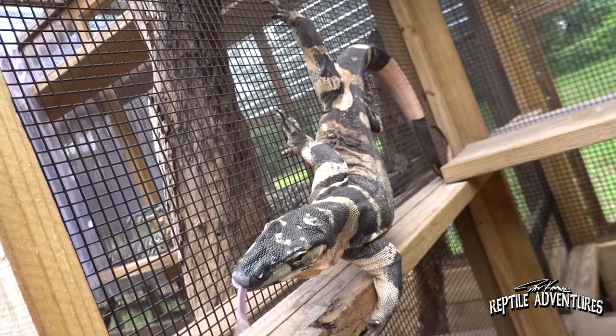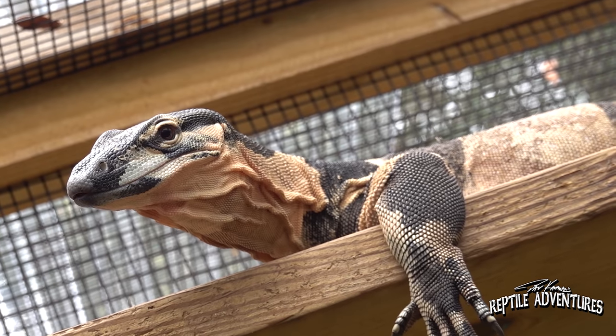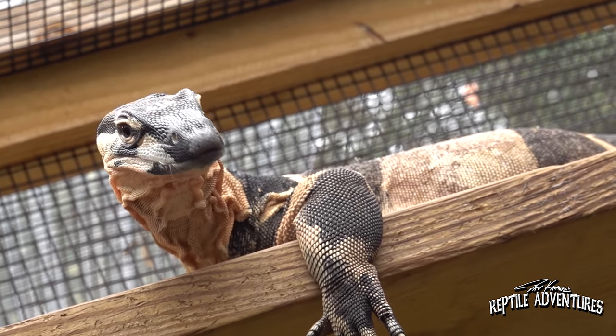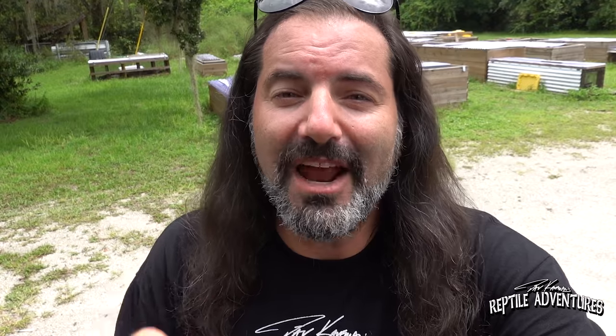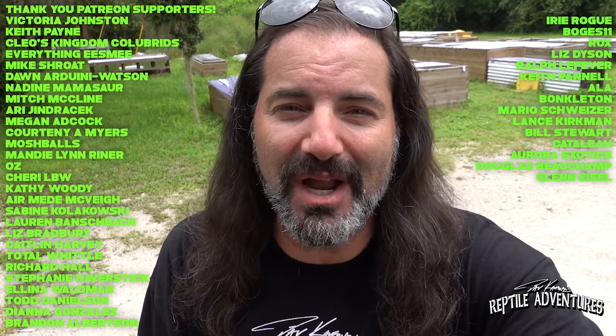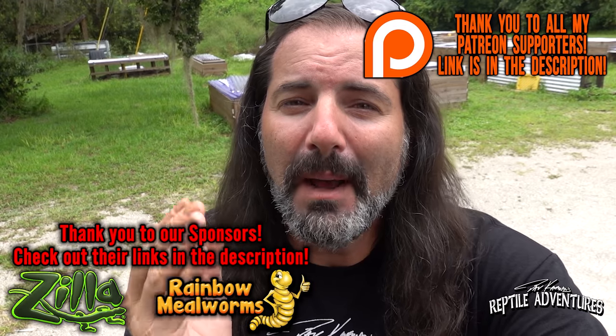Thank you again for having me over, Ron. In this video we concentrated on the monitors — your care, how you breed them, and the enclosure build. You've given a lot of people really great information and good ideas on how to keep monitor lizards. Every time I'm down in Florida I try to get over here to Ron and Heather's place — we also just filmed a really cool bearded dragon episode with Heather. A big thank you to all my Patreon supporters. If you'd like early access to videos, discounts on merch, and more, check out my Patreon — the link is in the description below. Thanks for watching, and until the next reptile adventure, love the planet, feed your reptile obsession, and rattle on.